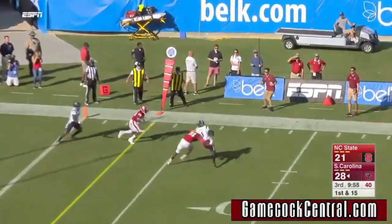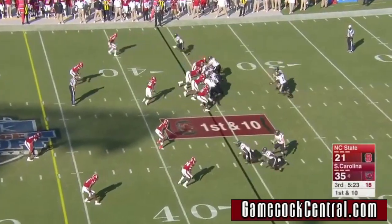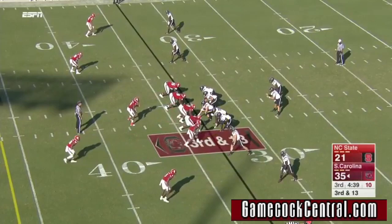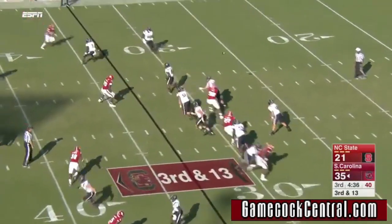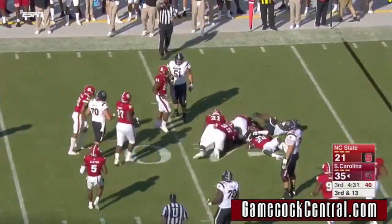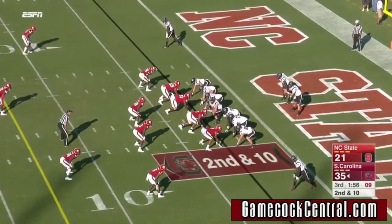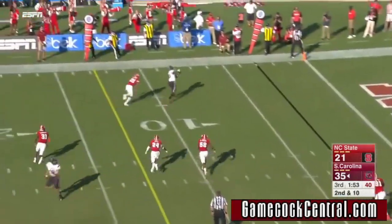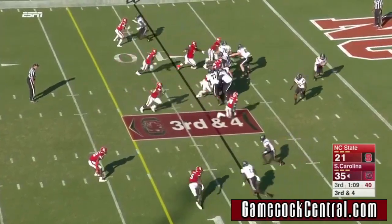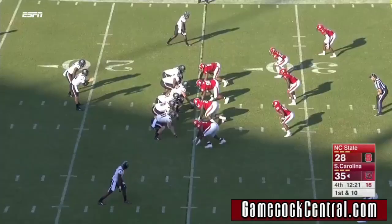Those were all starts by Jake Bentley, and Bentley throwing to him again. On a third and long, they move him inside there, then throw away from him to Edwards on the screen, and he is bottled up at the 39-yard line. 22 yards, less than two and a half yards per carry. Bentley from the end zone, as Edwards makes the catch with a nice open field tackle. Bentley rolling out and that pass off the mark, it was short.